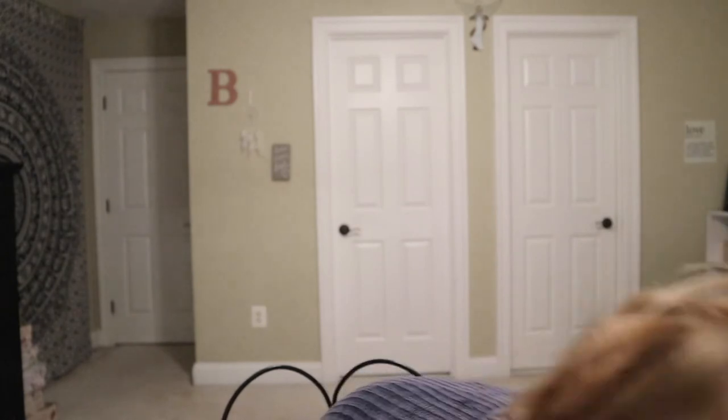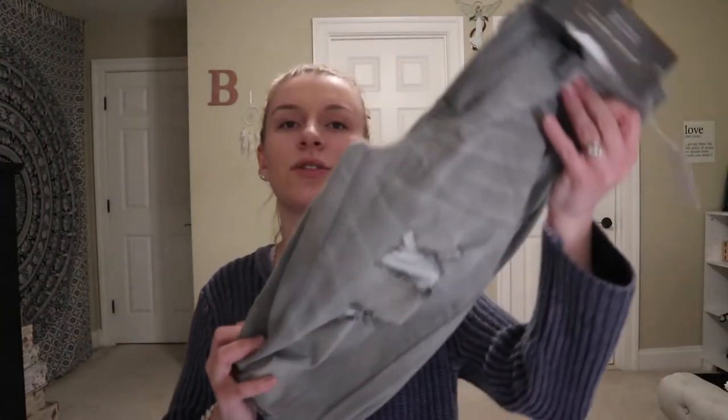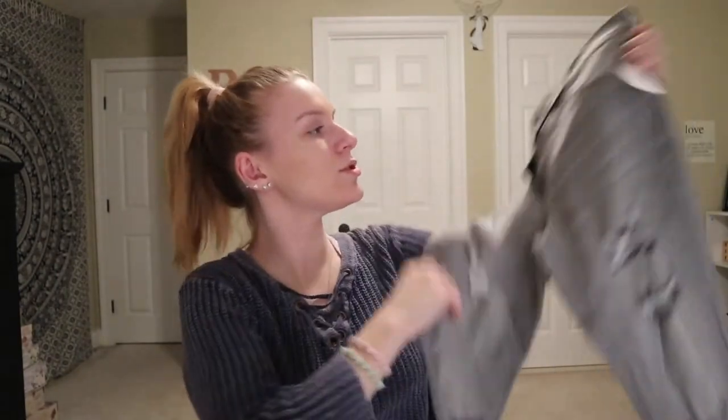The second store I went to was Charlotte Russe. The first thing I picked up there was these really cute ripped jeans — they're black but they look kind of gray. They are really comfortable; I was actually really shocked at how comfy they were. Originally they were $33 but I got them on sale for $25.